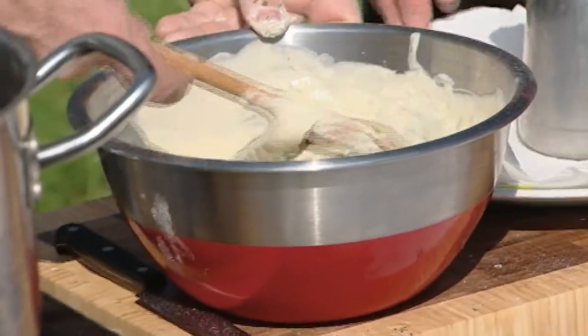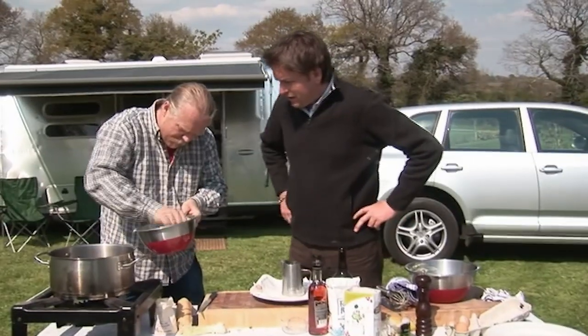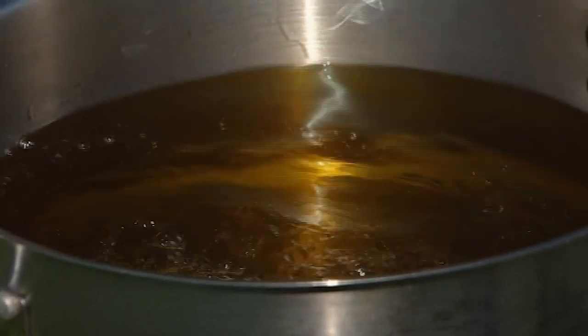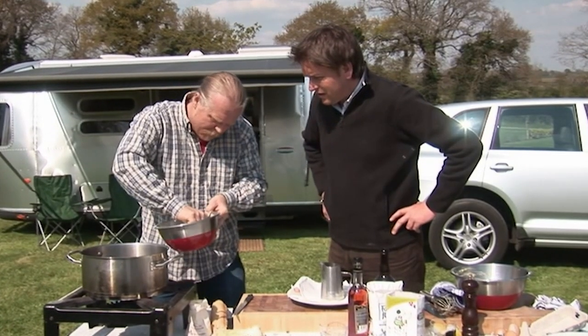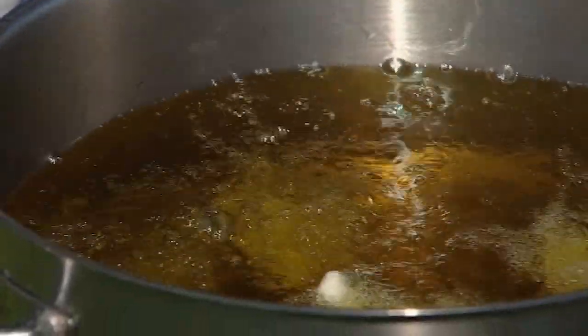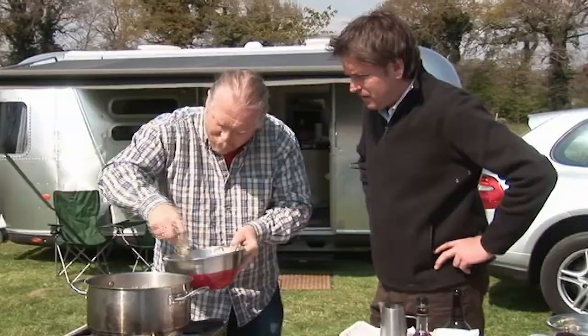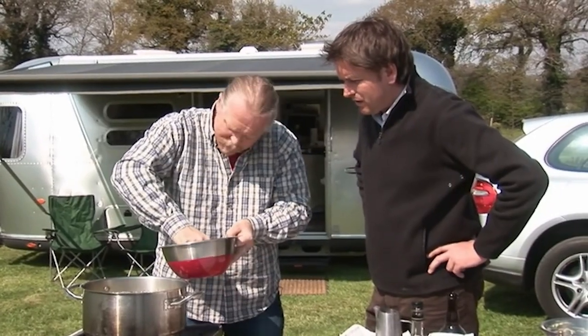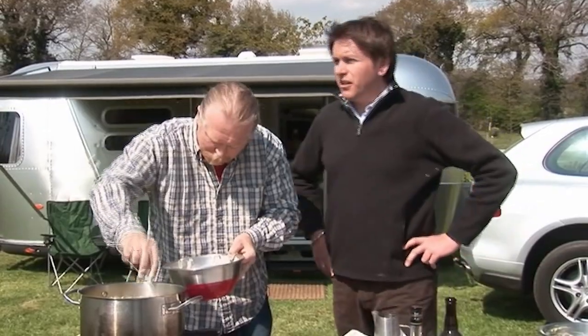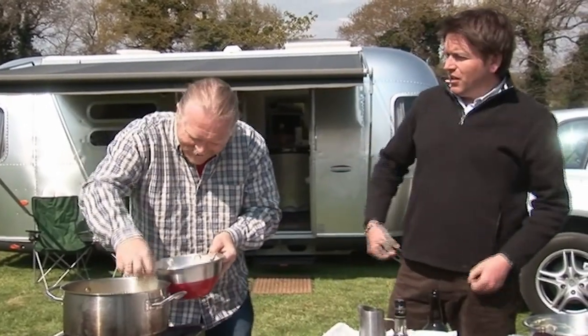Drop the battered cheeks into the fryer bit by bit. They take about two minutes — you want to get good colour on them and cook them nice and evenly. When they're golden and floating, that's when they're done. If this were in England, we'd have a queue of people waiting. Fish and chips — look at that!